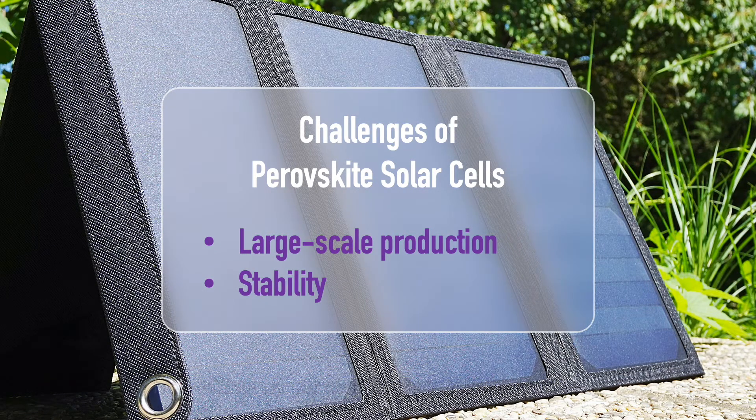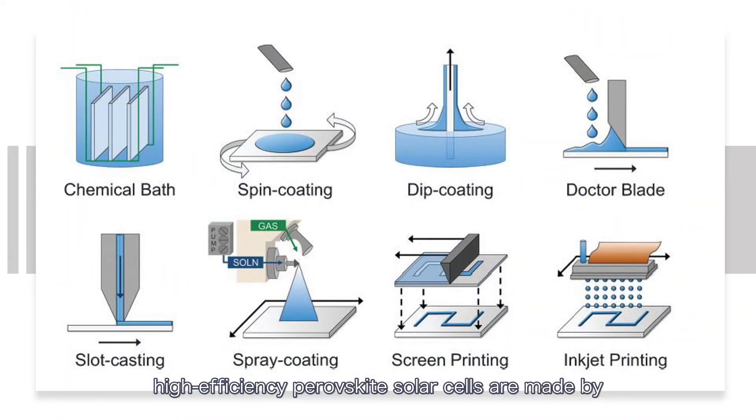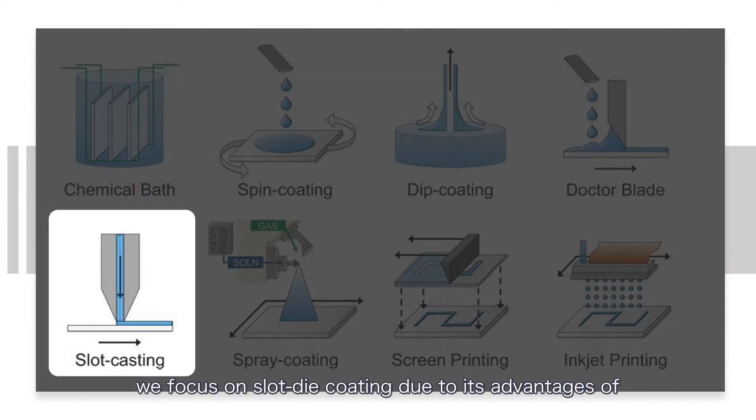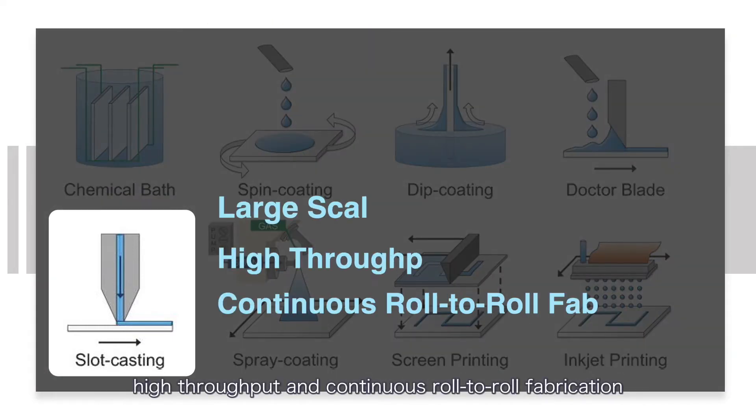Generally, high-efficiency perovskite solar cells are made by non-scalable coating processes, for example spin coating. To pursue large-scale fabrication of perovskite films, we focused on slot-die coating due to its advantage of high throughput and continuous roll-to-roll fabrication.